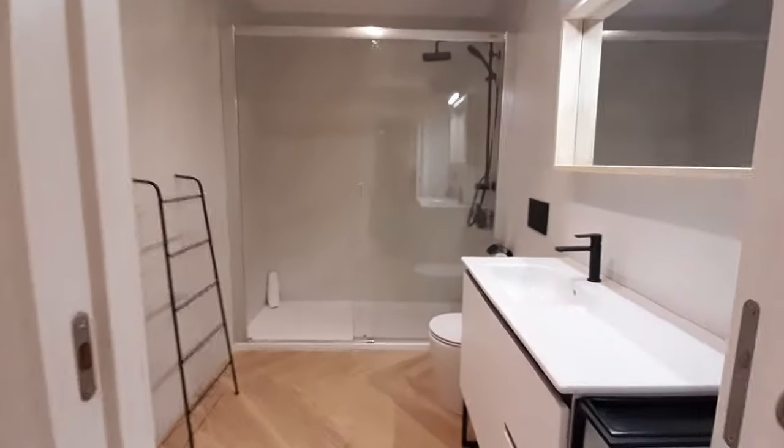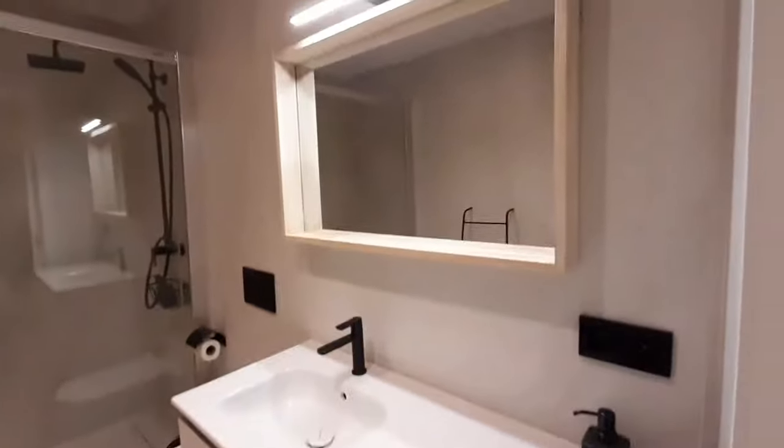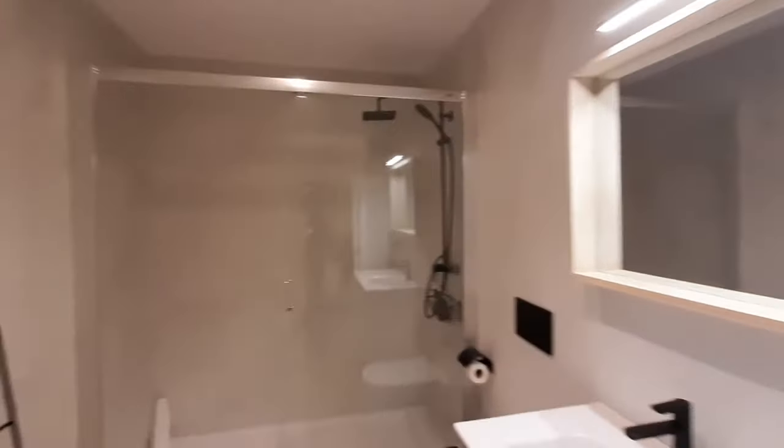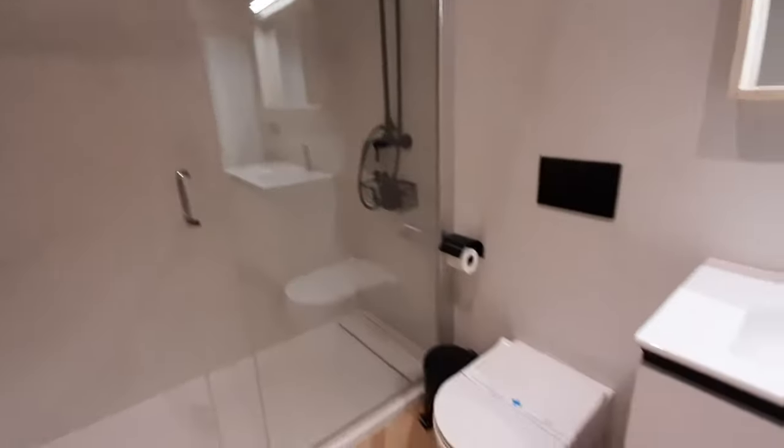This is the bathroom. You have the sink, mirror. You have the shower there, and the toilet.